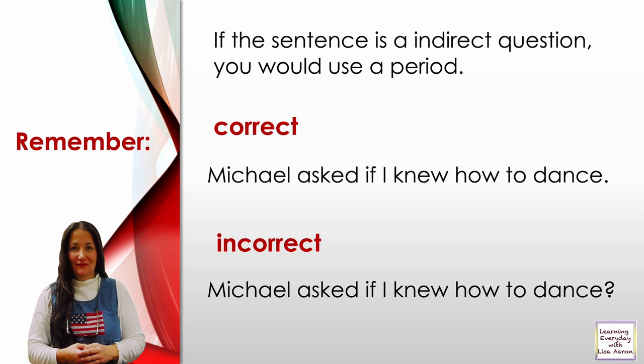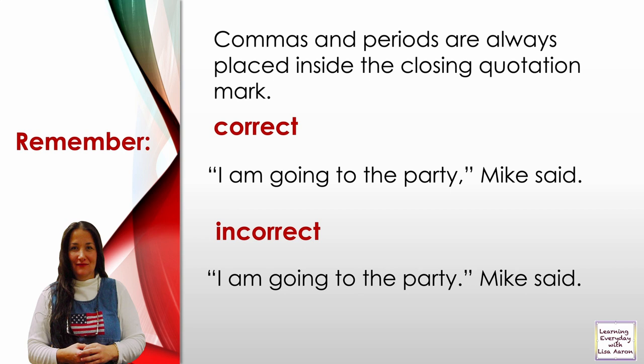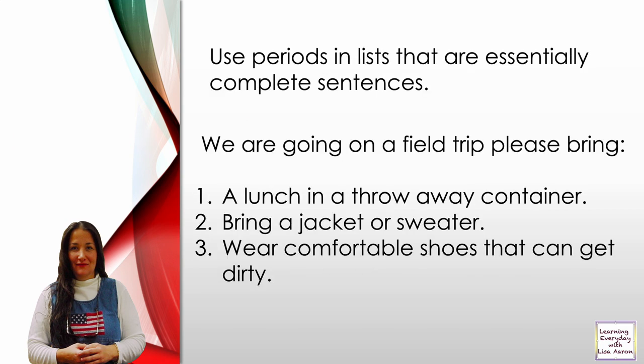Commas and periods are always placed inside the closing quotation mark. Correct: 'I am going to the party,' Mike said. Incorrect: 'I am going to the party,' Mike said. — The reason the second sentence is incorrect is because there are two periods. There's only one period at the end of a sentence.